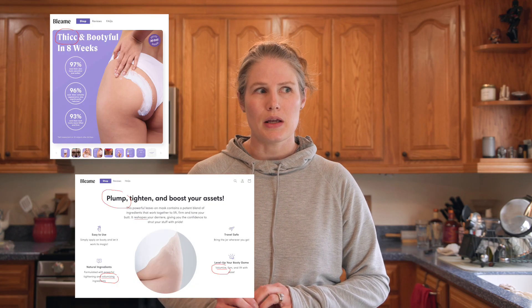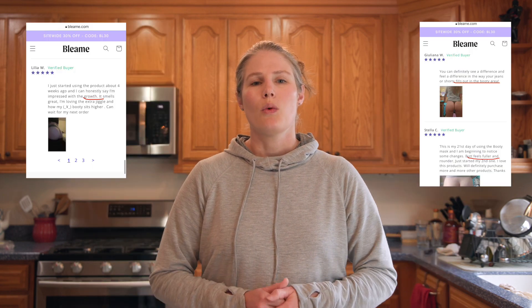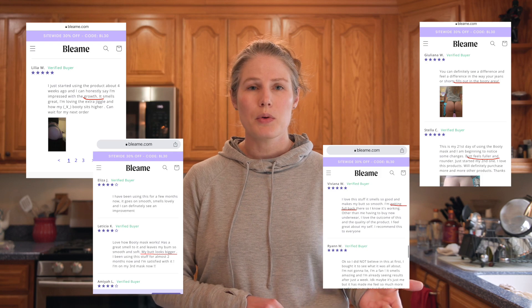Another thing I want to point out is that on their website they literally use words like 'volumizing' and 'volume,' and some of the reviews mention making their butt bigger. Topical creams with things like caffeine, collagen, or retinol can firm skin and reduce the appearance of cellulite. However, they cannot add volume to your butt — they can't actually add mass or make your butt grow bigger. That is false advertising.